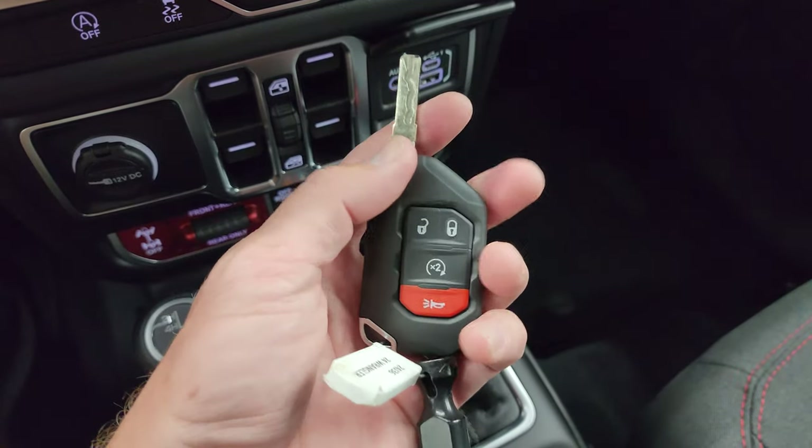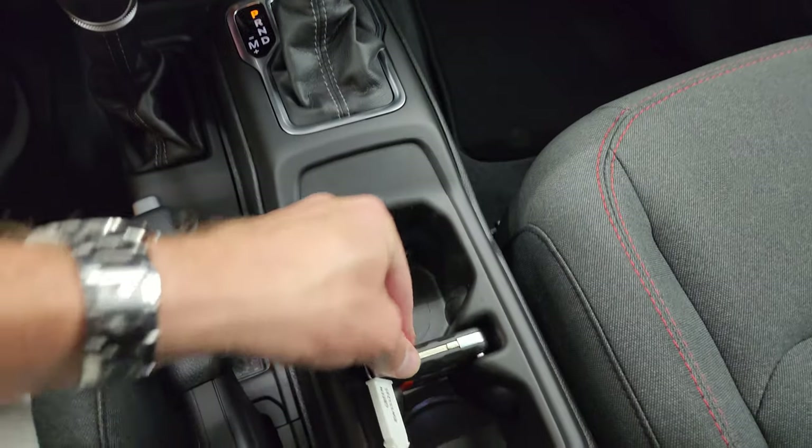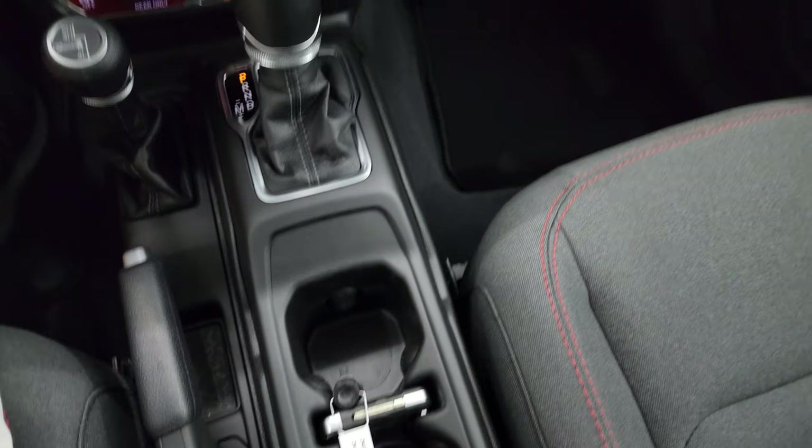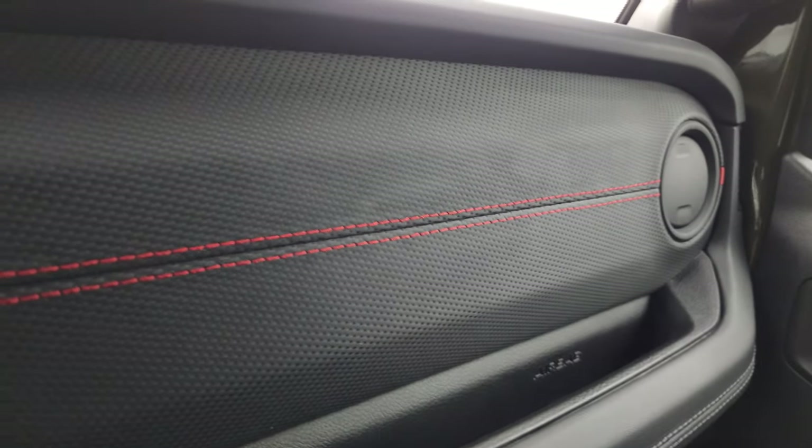The keys haven't changed — you get the flipper key with remote start and a nice chunky key fob. They sit right in the cup holders. You can get a good look at that Gore-Tex-like material on the dash there.